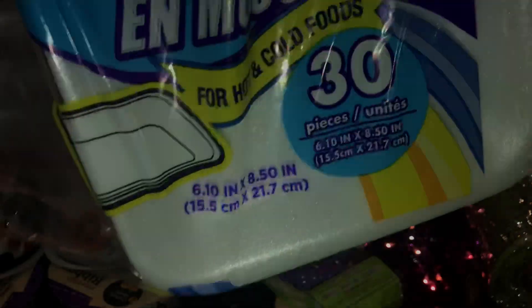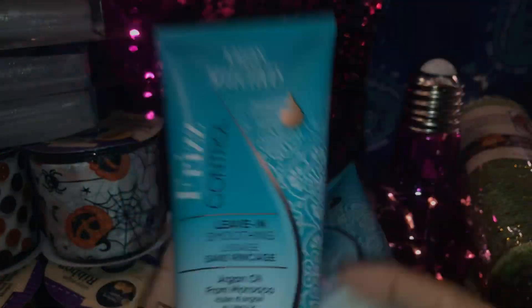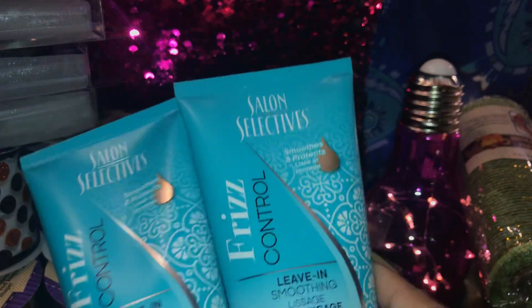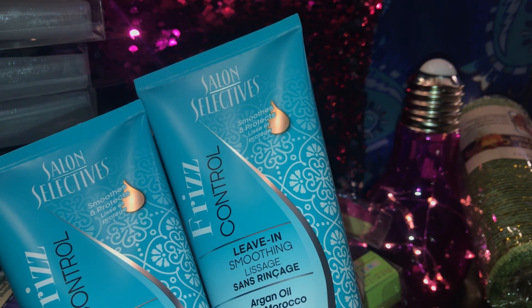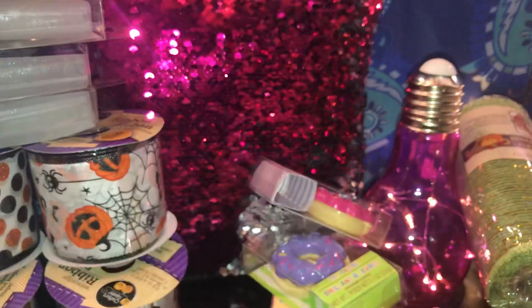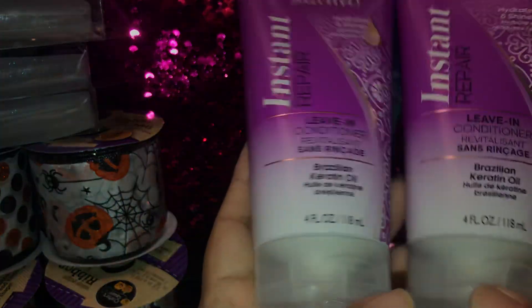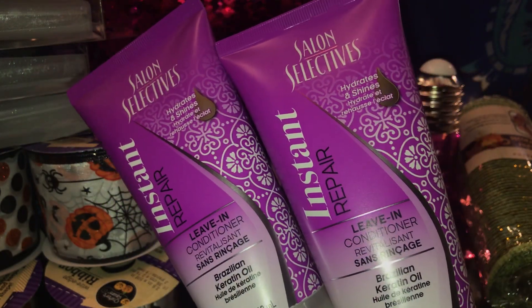Then I picked up two foam trays. I also saw the Salon Selectives leave-in — this one is the frizz control leave-in smoothing conditioner with Morocco argan oil, so I picked up two of those for myself and my daughter. Then I picked up the purple one, which is the instant repair leave-in conditioner with Brazilian keratin oil. This is the first time me and my daughter will be trying leave-in conditioner.